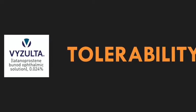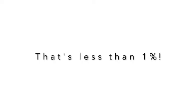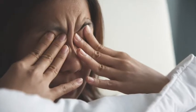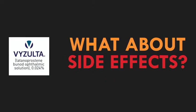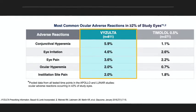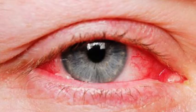When it comes to tolerability, Vizolta really does stand out. Only 6 out of 811 patients discontinued Vizolta due to ocular adverse events in the Apollo and Lunar Phase III trials — that is less than 1%. This kind of data is important to me because I'm always concerned about my patients discontinuing their treatment because of adverse events. The most common side effects were conjunctival hyperemia, eye irritation, eye pain, ocular hyperemia, and instillation site pain, in order of occurrence.